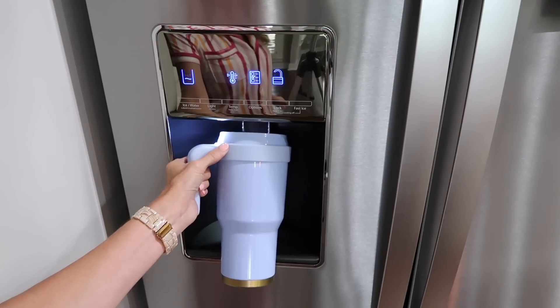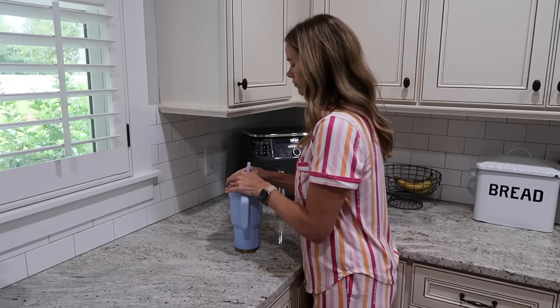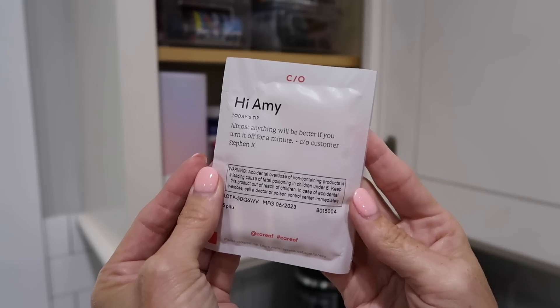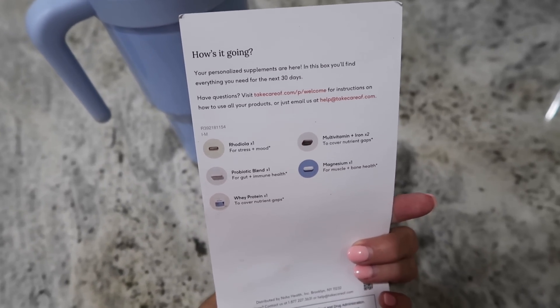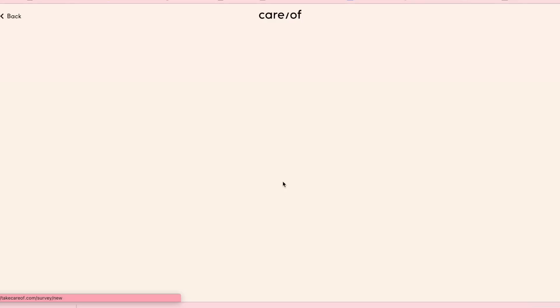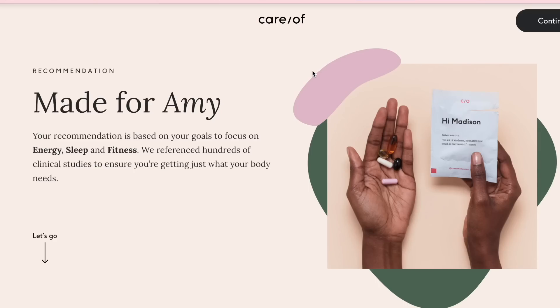I actually shared them a few years ago and I'm excited that they reached out to work with me again. Care Of is a subscription service that ships high quality personalized vitamins, supplements, and powders to your door every single month based on your needs. I love using Care Of because they're so convenient — they ship straight to my door in these cute little pre-built packages and my vitamins are all personalized to my needs. They have a short quiz on their website that asks about your lifestyle and health goals, and then you get a doctor-backed recommendation on what supplements would be best for you.